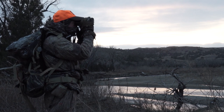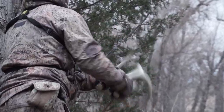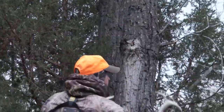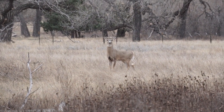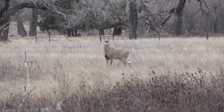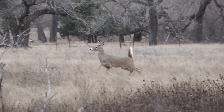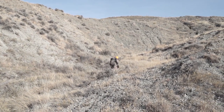Unfortunately, the big bucks just weren't showing themselves. The suspicion was that they were there but holed up with the last few hot does of the season, with the rut about to shut down any day. Maybe it was time to take a look at the mule deer country and hike into the breaks.